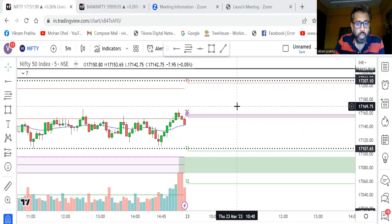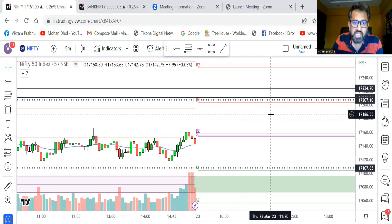Good morning guys and welcome to one more live trading video. Today is 23rd March, Thursday — weekly expiry for Nifty and Bank Nifty. We'll do one more live trading video and before market opens let us see the important support and resistance. My voice is not good, I'm having a sore throat, so please bear with me if there is any problem with the voice.